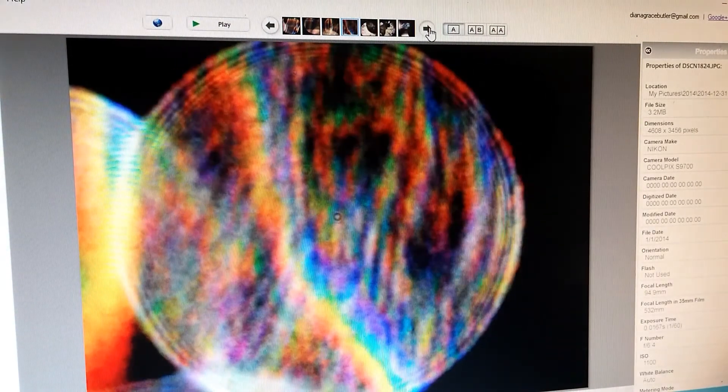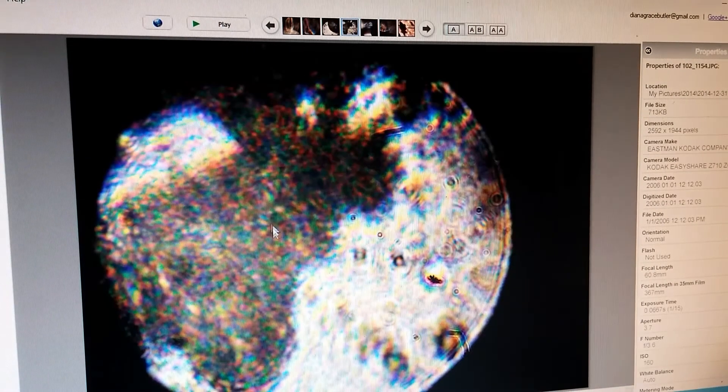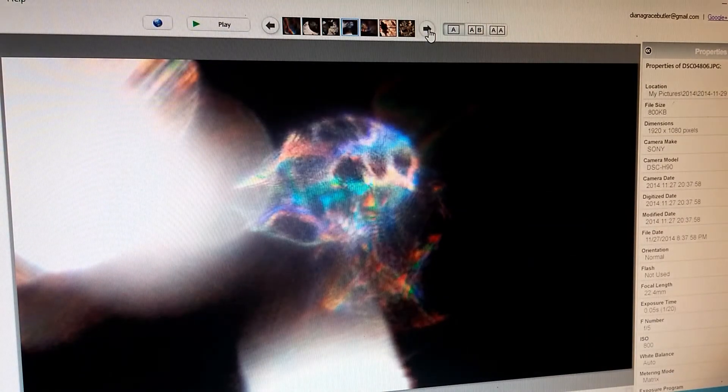I'll show you a few more pictures of the orbs. Here's some of the colorful bubbles on the side of this orb, and here they are sort of in the middle of this one. Here's a strange-looking one full of strange colors.